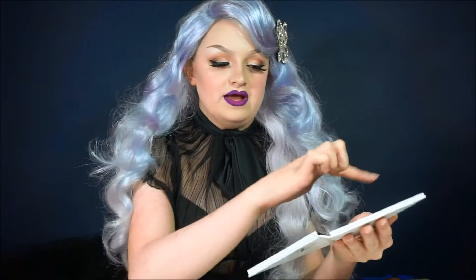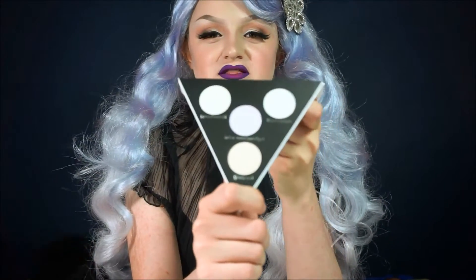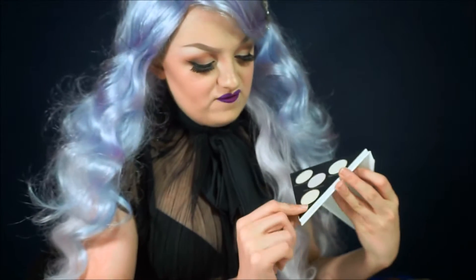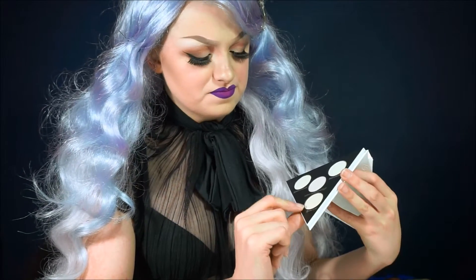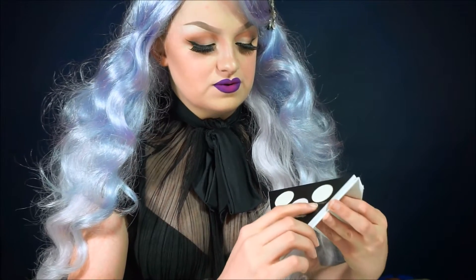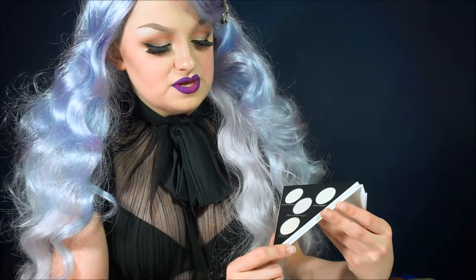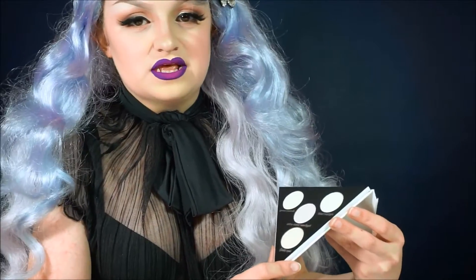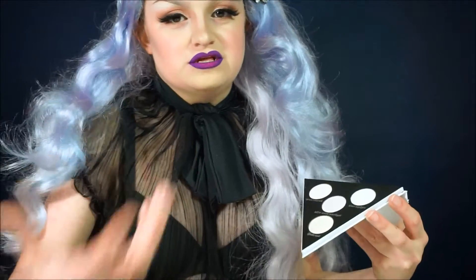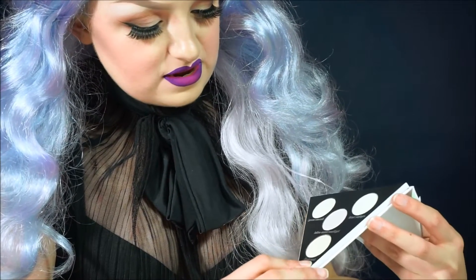We have a triangular mirror here — I'm going to cover it so you guys don't see yourselves. It comes with four different colors with four different hues. This is more of a rosy kind of color, this is more of a purple, this is a blue-toned highlighter, and then this is a green-toned highlighter. These are actually named after different elements that you would use in alchemy.